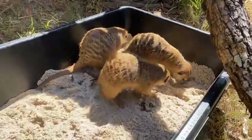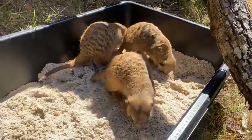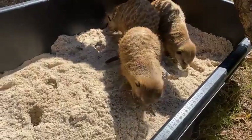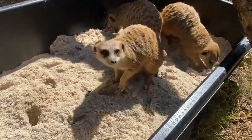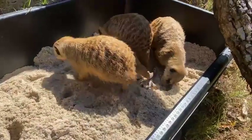Meerkats are showing off what they do best, which is digging and foraging. Right now they have a sand pit with bugs in it — one of their favorite foods — and it's encouraging them to dig around and find some of those delicious treats, just like they would do in the Kalahari Desert in Africa.